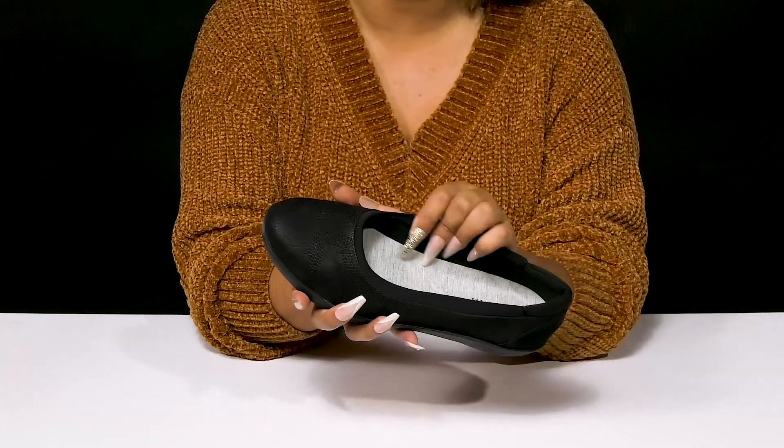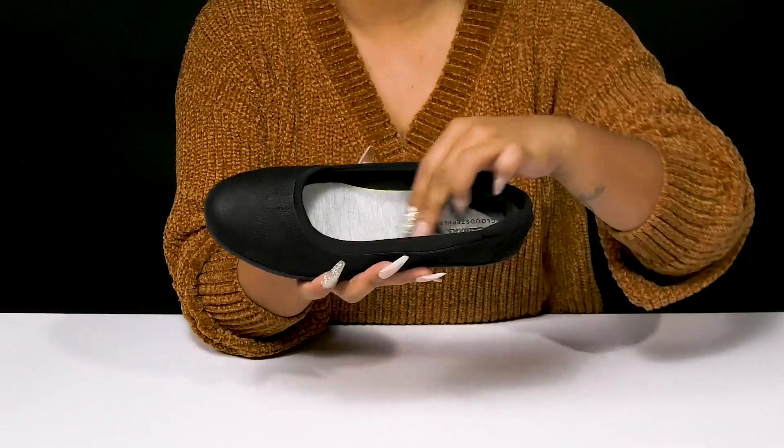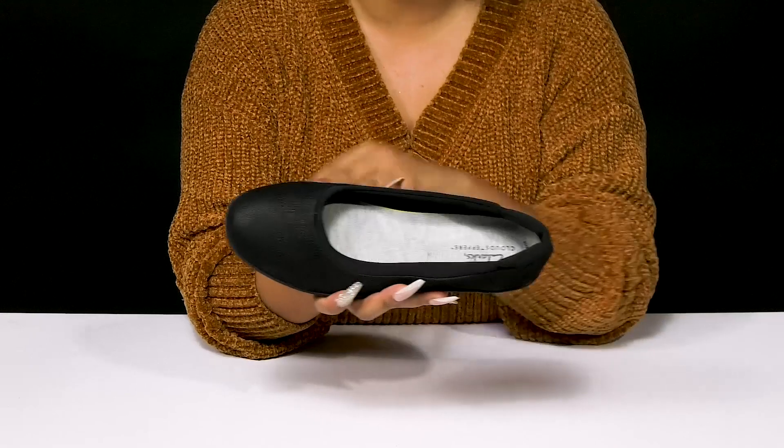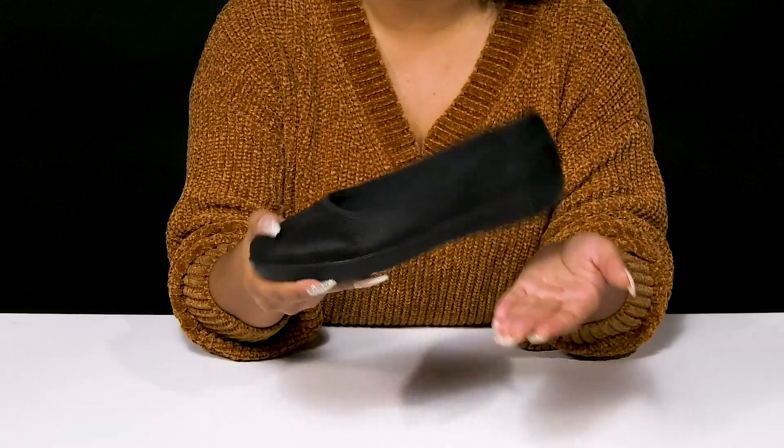Inside is a breathable fabric lining keeping things fresh. There is an insole with a generous amount of cushioning at the instep, and you'll adore the fact that you'll get a beautiful midsole giving you some shock absorption.